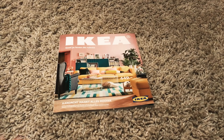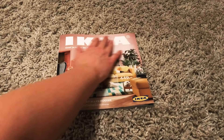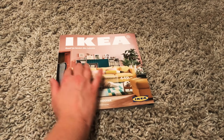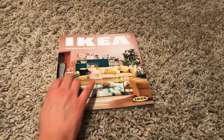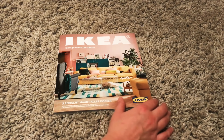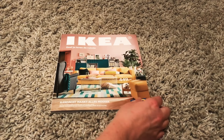Hello YouTube! This is Miss Vindigant, and look what I've got! It's the IKEA catalogue for 2018. I just picked it up at the IKEA store here where I live. Let's dive in!